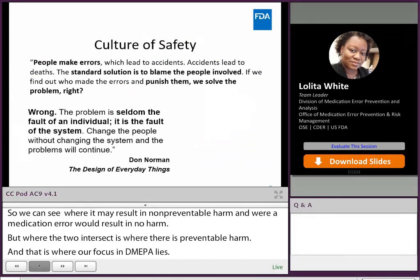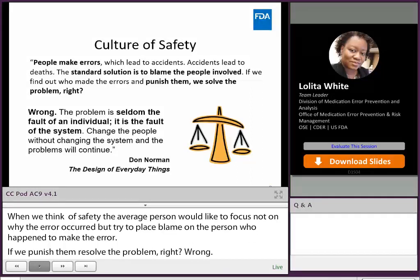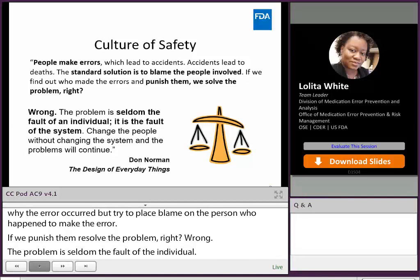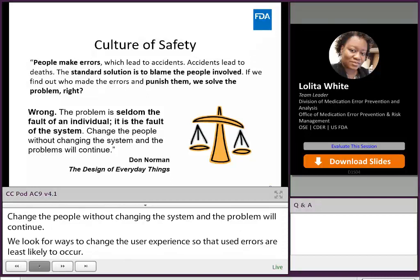When we think of safety and what leads to error, the average person would like to focus not on why the error occurred, but try to place blame on the person who made the error — if we punish them, we solve the problem, right? Wrong. The problem is seldom the fault of an individual; it is the fault of a system. Change the people without changing the system and the problem will continue. In DMEPA, we look for ways to proactively change the user experience or, if possible, change the device so that use errors are least likely to occur. This process relies largely on revising user interface based on best practices, but also relies on human factors processes to evaluate the need for additional mitigation.